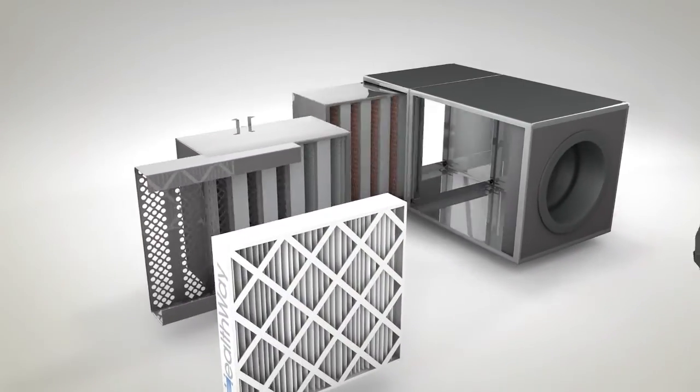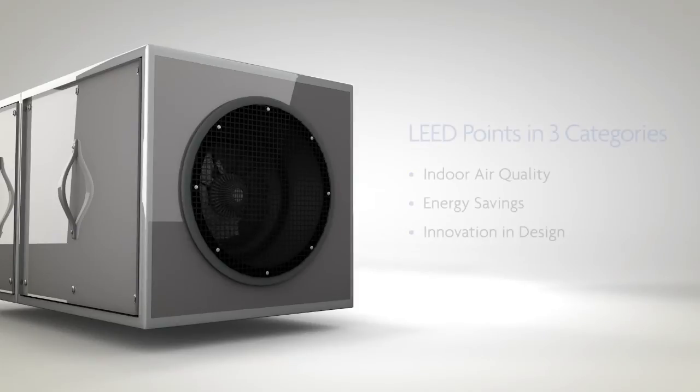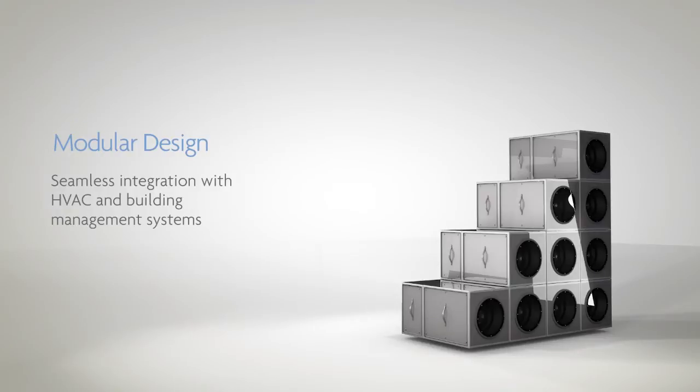Now let's put everything back together and look at the big picture. The 2000SC adds LEED points in three categories, and its modular design will seamlessly integrate with any system.